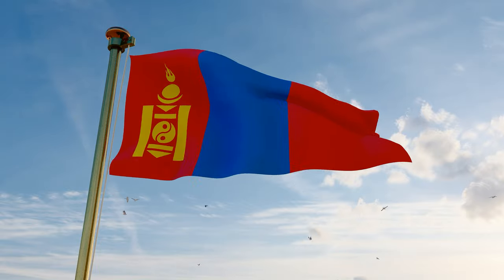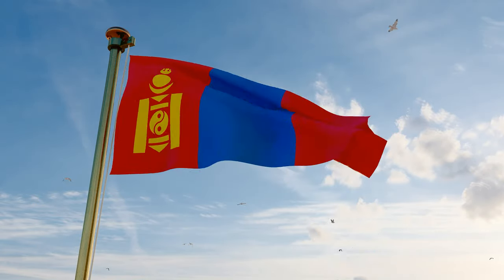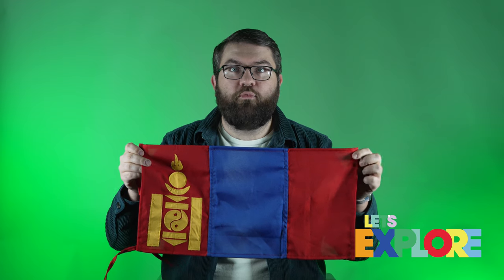Red symbolises progress, blue represents loyalty, and yellow stands for prosperity. The red colour also reflects the time that Mongolia was a communist country. Mongolians fly their flag all over the country, so isn't it helpful to know what the colours represent and what this little symbol is?